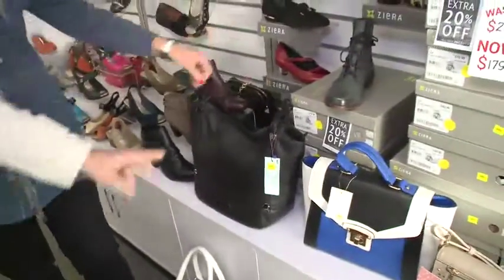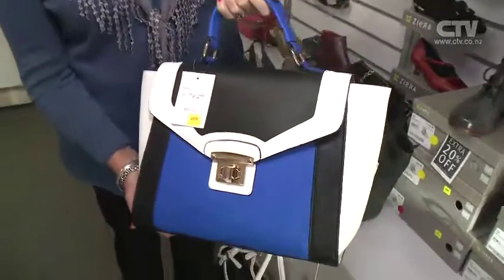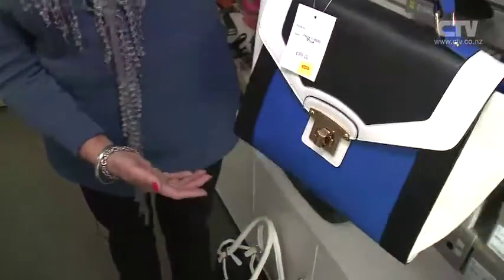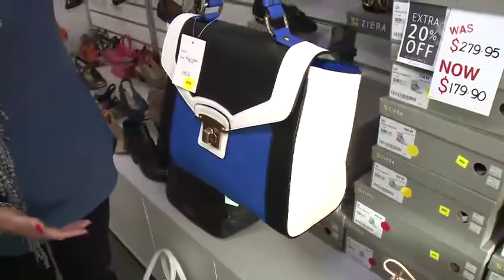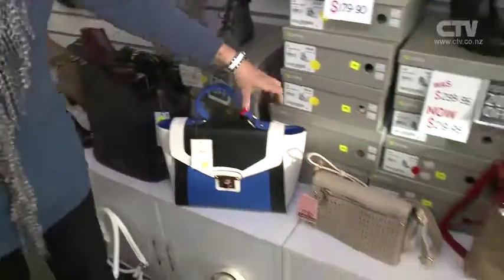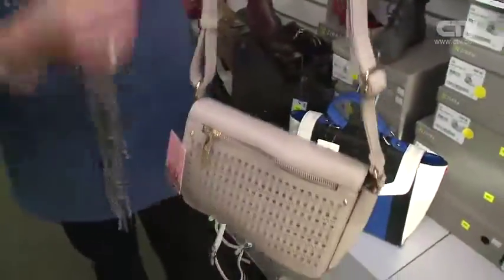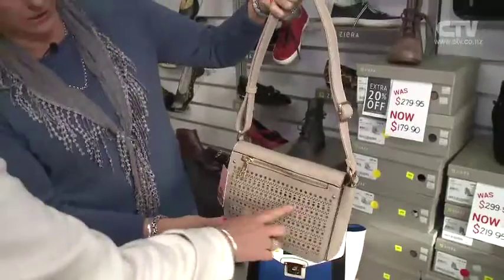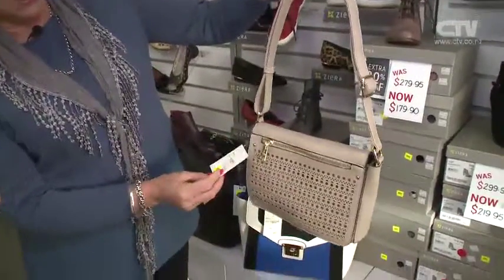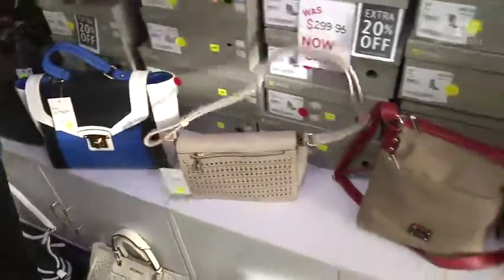This one here is really nice — look at that for a wedding or something. That one's down to $99 from $199. Just a nice classic colour. And this one here can be extended so it can go over your shoulder or across your shoulder. I like this laser cutout, and that one's down to $39.